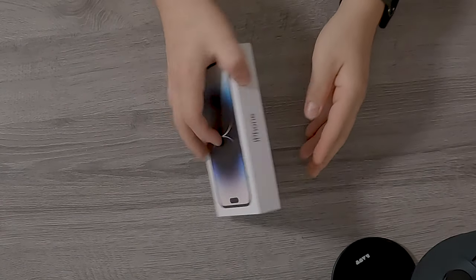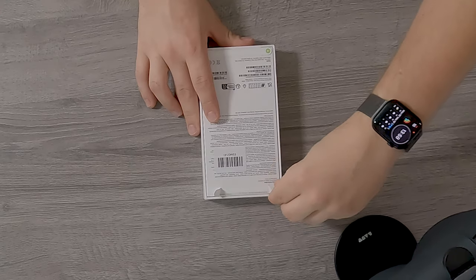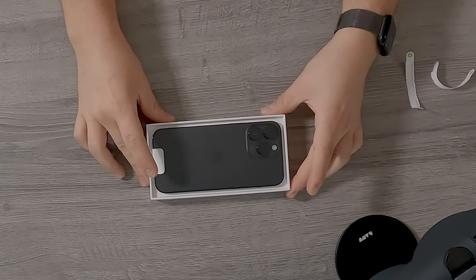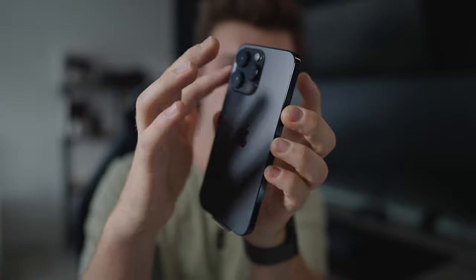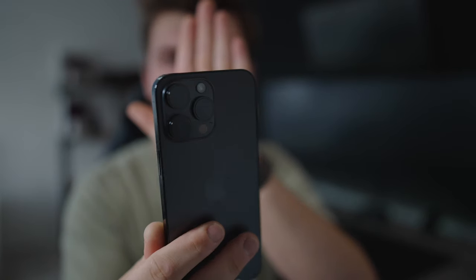Let's start unboxing right now. I'm really hyped about the Dynamic Island, the cameras, and the battery. This is the Space Black variant, which should look really nice. I'm really hyped about this phone — it's been a long time since I was this excited for an iPhone. There we go — I can directly see the black is darker, and already I'm noticing a big difference. The darker black just feels so much better. The lenses are pretty thick but that's not a big problem.